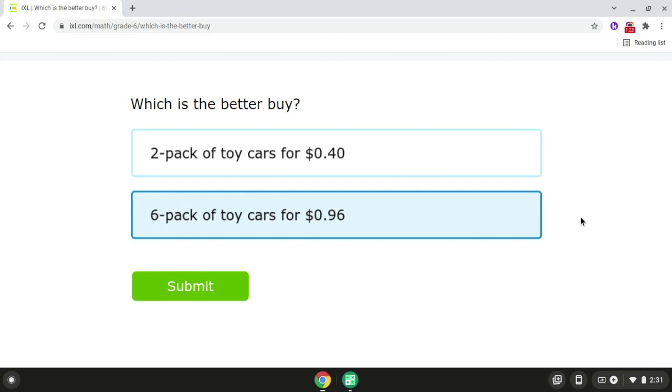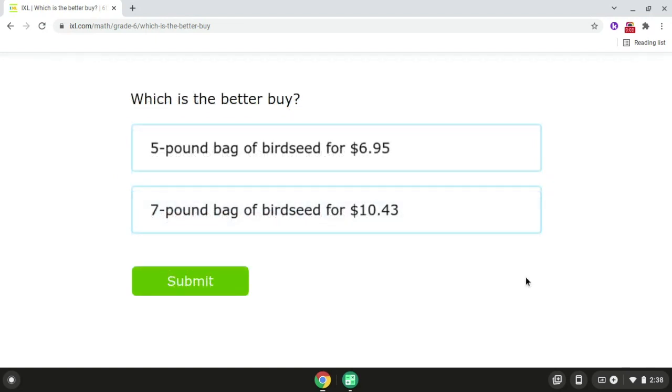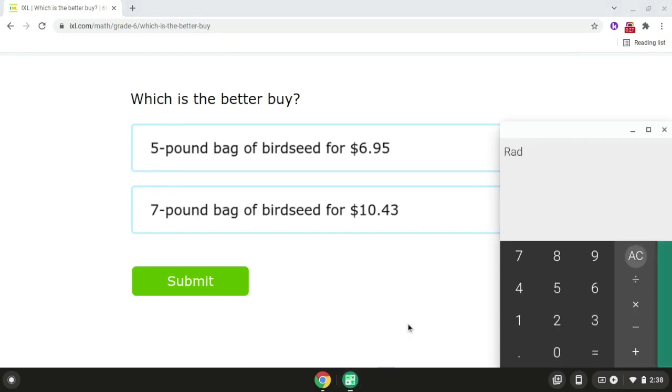Okay, so that is problem number four. Now we're going to be moving on to problem number five, which is the final problem in this video. So for problem number five, we have a five pound bag of bird seed for $6.95 and we also have a seven pound bag of bird seed for $10.43. So if we take $6.95 and we divide it by five, that will give us $1.39.